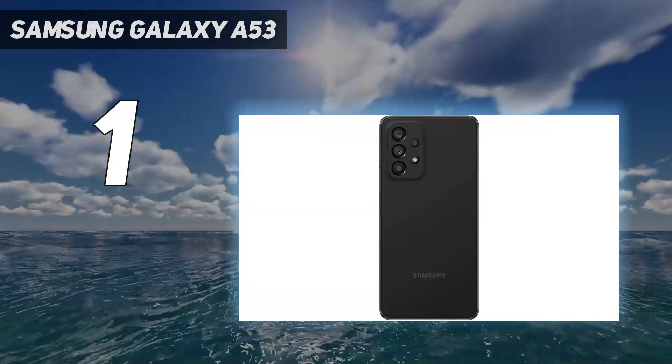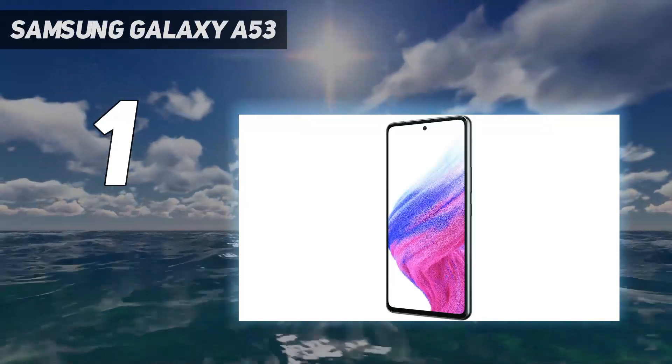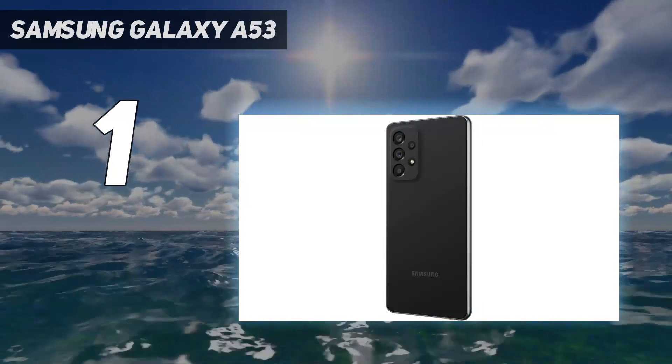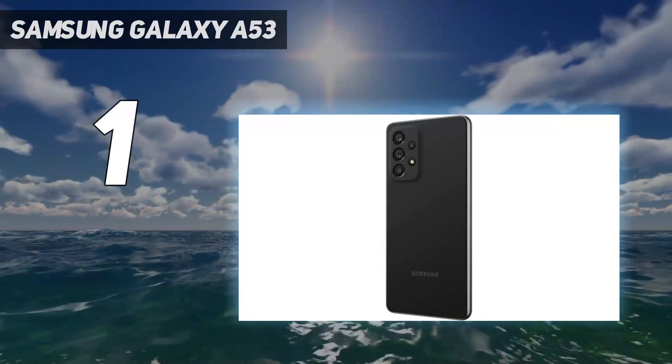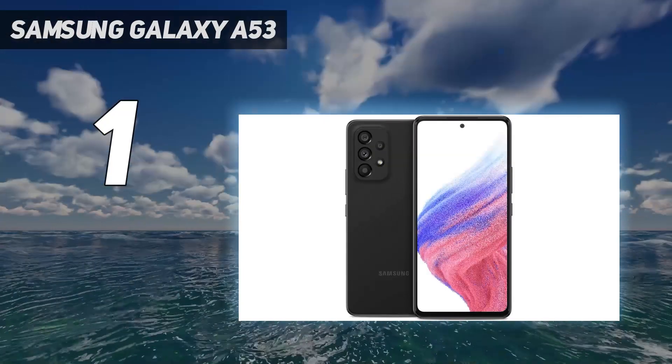Of course, that 6.5-inch screen is just as fancy, thanks to Samsung's AMOLED display technology that makes every single piece of content you watch bold and colorful. We found the visuals to be incredibly crisp as well, thanks to its 120Hz refresh rate.